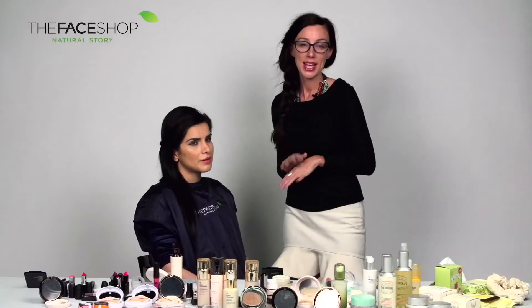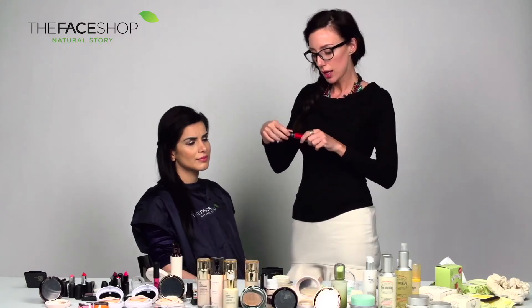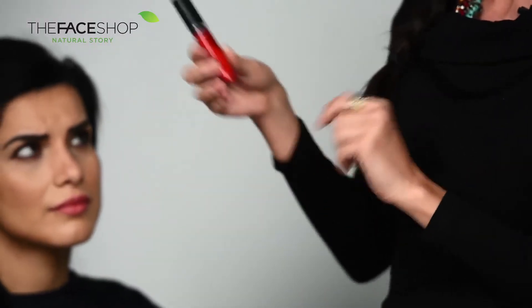Once you have the liner done, we're going to move on to the lips. Seeing as it's coming up to Valentine's Day very soon, we're going to use a nice bright red gloss. I really like this gloss — this is the Vivid Vibrant Real Gloss.